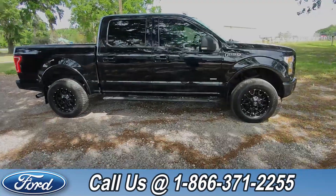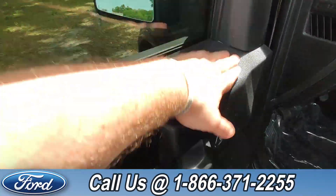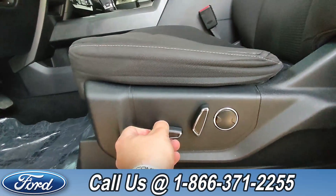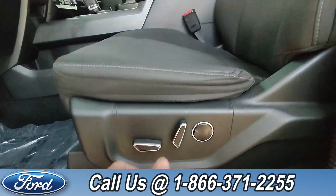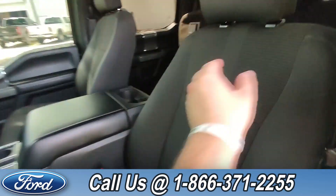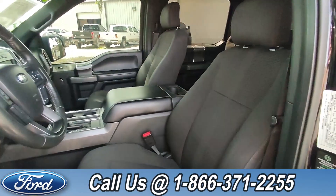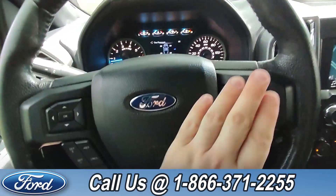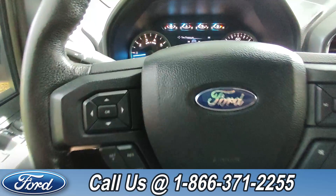Now we're going to take a look inside. On the door, we have power windows, locks, and mirrors. Down here in the driver's seat, we have your power controls, and the interior is black cloth. On the steering wheel, we have your media, cruise, and phone controls.